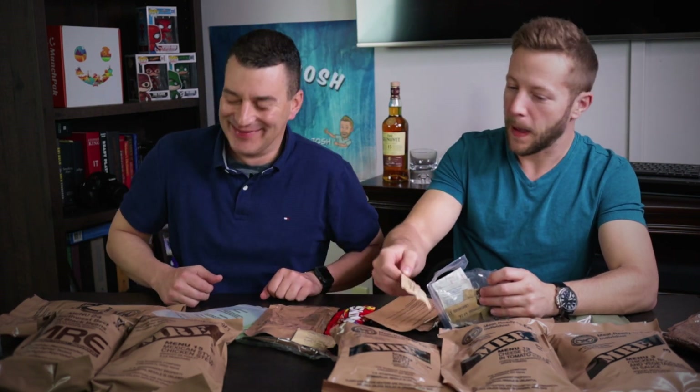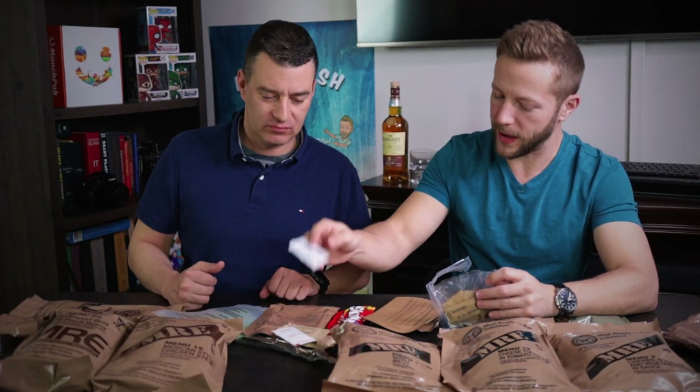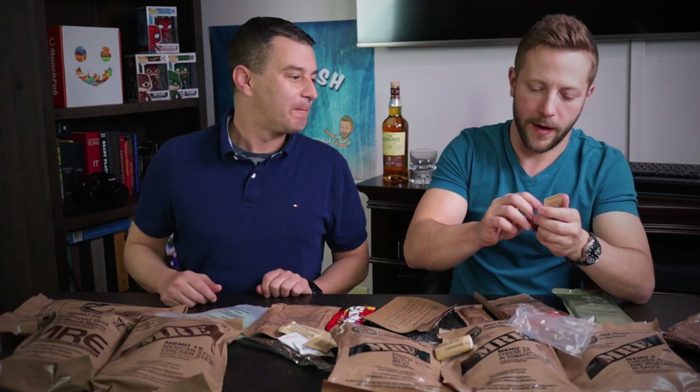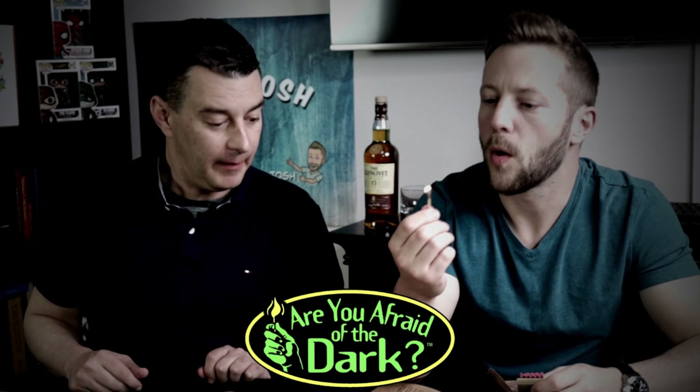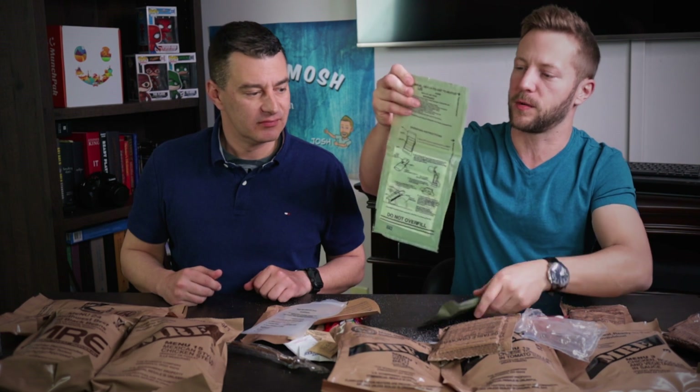It's a meal ready to eat — it's a Mr. E. Edward Nygma. It also comes with creamer, sugar, and a moist towelette. Alright, so we have fire. We're gonna open all these up — you guys got the glimpse of what's in them. We'll let you know if there's anything different. We're gonna grab some water, put it in with the heating element, close it, cook it, and eat it. We got them all cooking here — they're basically done, so we'll start from this side.